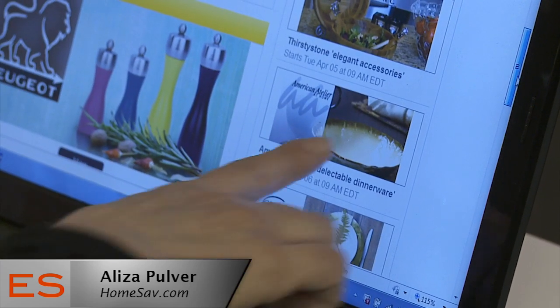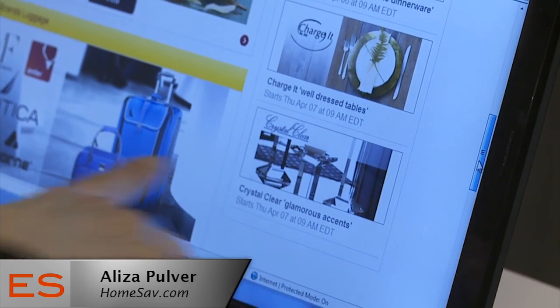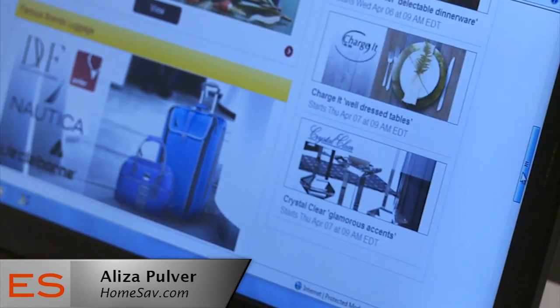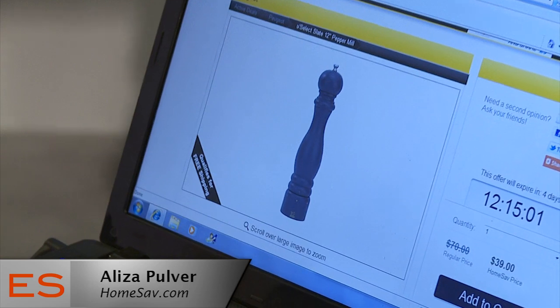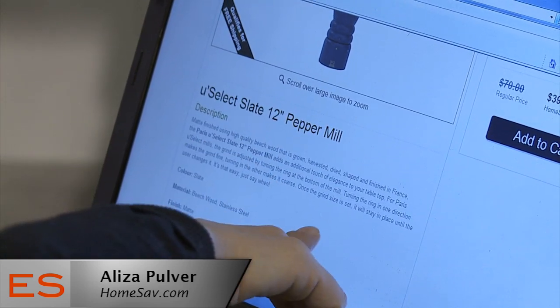Since you can't touch and feel a product before you buy it, are things returnable? Yes, everything on Homesav is actually returnable. On the catalogs where you view the products, you'll see the description of the product and the refund policy. Everything is returnable — the particulars are in that area, but everything is returnable.